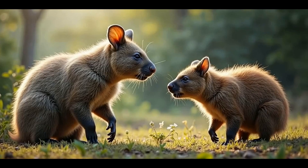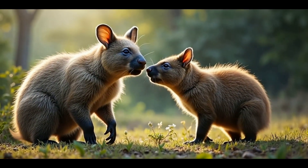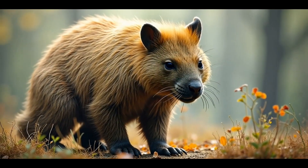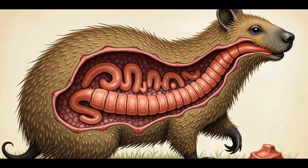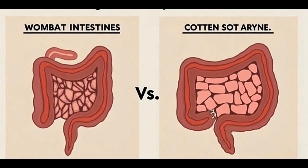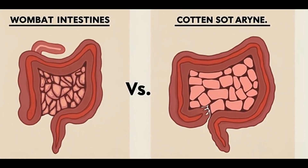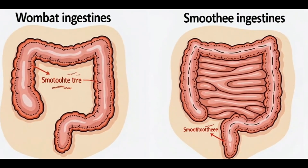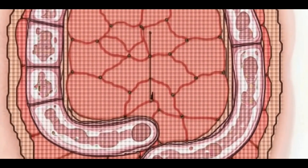To understand this phenomenon, we need to delve into the wombats' biology and the evolutionary advantages this oddity provides. Wombat poop is cube-shaped due to the unique structure of their intestines. Unlike most mammals, which have relatively smooth intestines, wombats' digestive systems are long and segmented, with the final part of the colon being particularly specialized.